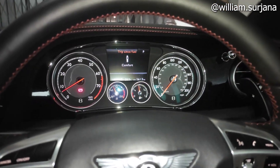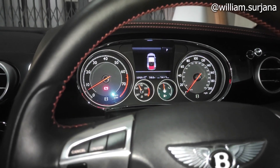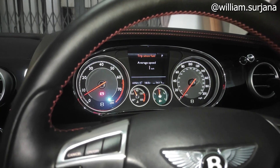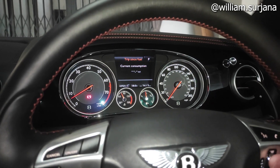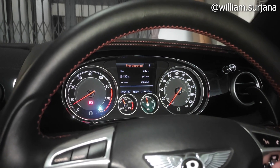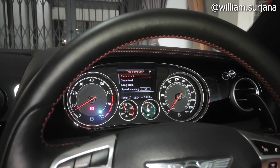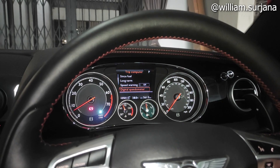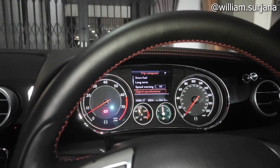Di MID ada berbagai informasi: trip, change view, convert, warning, interval service, distance, rata-rata kecepatan, kalender, travel time, fuel consumption, rata-rata konsumsi BBM, sisa bensin, distance to empty, scene start, long term, speed warning, dan digital speedometer. Semua bisa diatur dari sini.